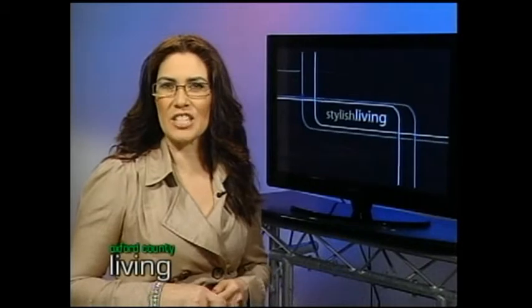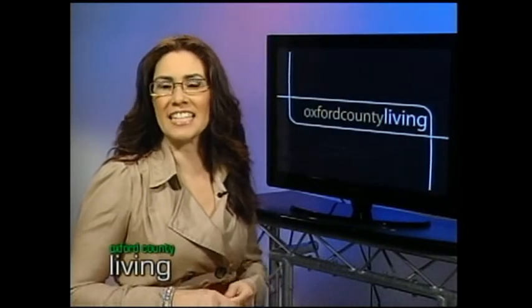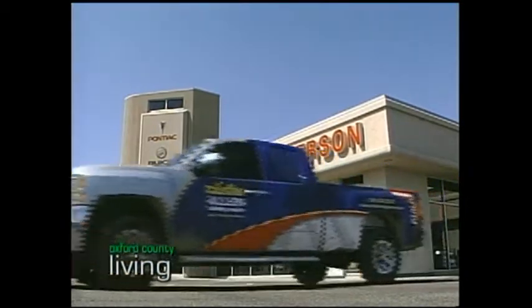What is a Denali Terrain, you might ask? Well, we went to our friends at Anderson's in Woodstock to see what makes a luxury-lined Denali a Denali. And considering that the upgraded Terrain is still in the future, we use a GMC Acadia for demonstration purposes.